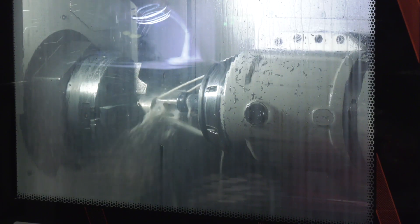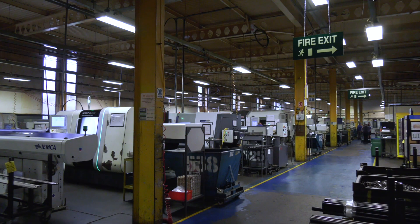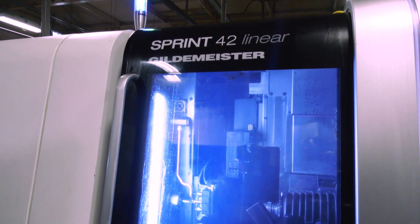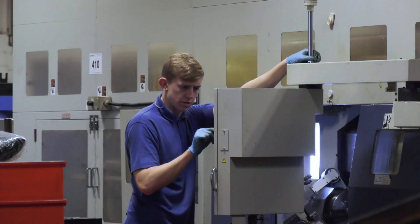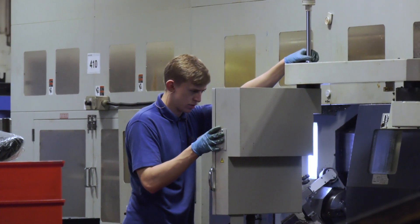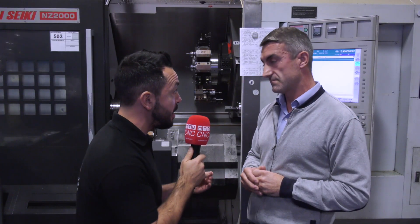What are your core products? We are a subcontract business, so we do anything from oil and gas to automotive, to generators, electrical power, agricultural — it's literally anything. If it can be made, we will make it.